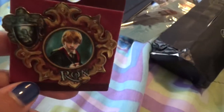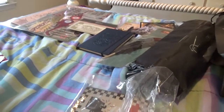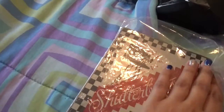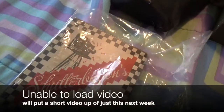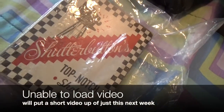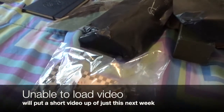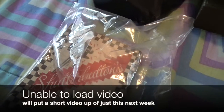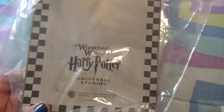And I got a Ron pin because I love Ron — I know that's stupid, but he's cool, and Rupert Grint is bad himself. And the next thing — instead of the box, I got to go to Shutter Buttons, and it takes moving pictures. If I can get them loaded, I'll put like a small video of some of them. All of this stuff has The Wizarding World of Harry Potter on it.